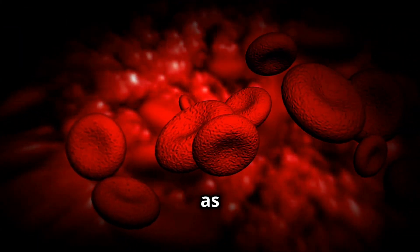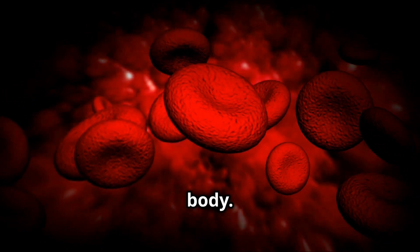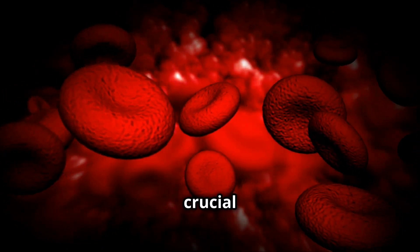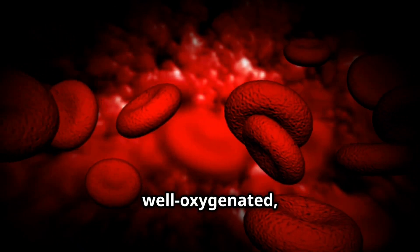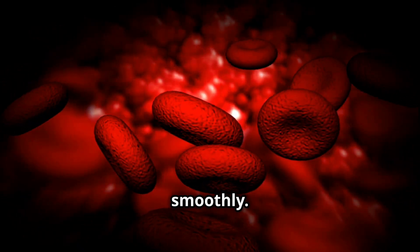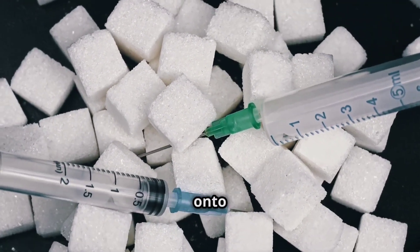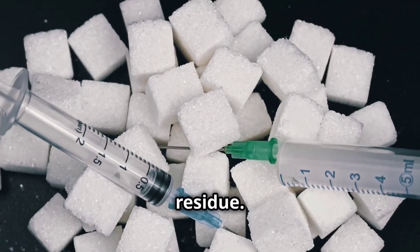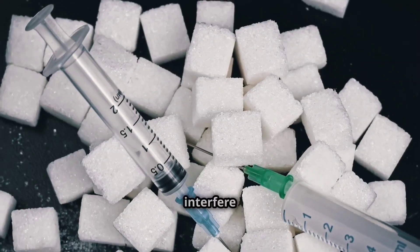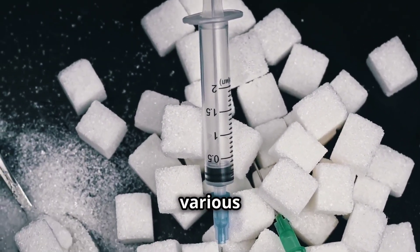Think of your red blood cells as tiny vans, diligently transporting oxygen around your body. These vans are crucial for keeping your organs and tissues well oxygenated, ensuring that your body functions smoothly. Now imagine sugar as a mischievous hitchhiker, hopping onto these vans and leaving a sticky residue. This residue can interfere with the vans' ability to do their job effectively, leading to various health complications.